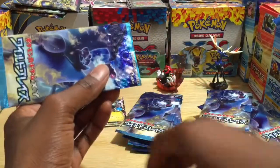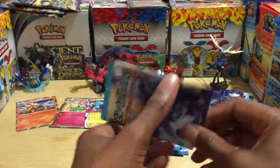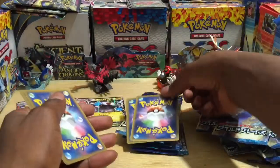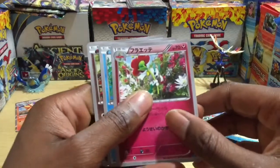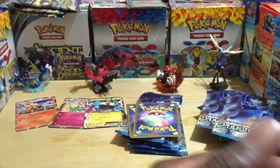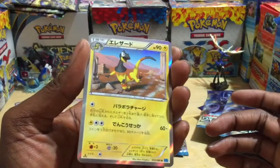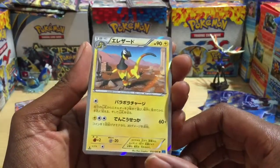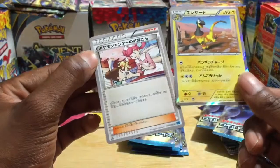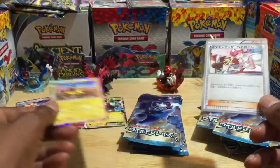Pack thirteen — come on, there has to be a Charizard in here somewhere. What do we have — that cool one, Goomy or Sligoo, always get them confused. Whoa, check that out! I believe that's a Sceptile reverse holographic — that's a dope rare card — and a Pokemon Center Lady trainer card. More money!